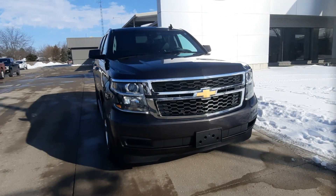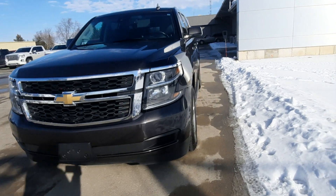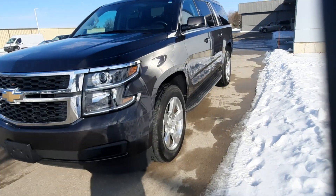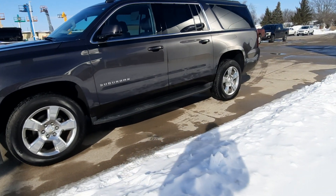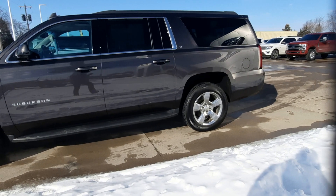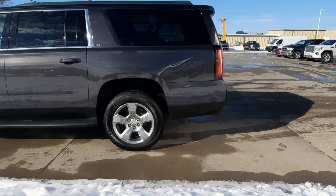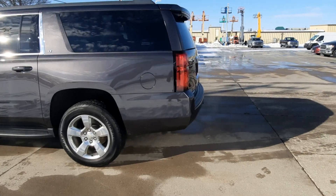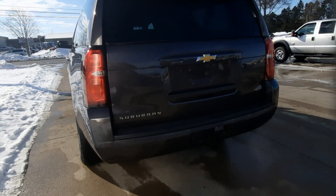Angel here at Terry Hendricks Ford, gonna take you on a quick walk around to this 2017 Chevrolet Suburban LT. This one has running boards, rear park assist, it is four-wheel drive, it's got a power liftgate, and factory tow.